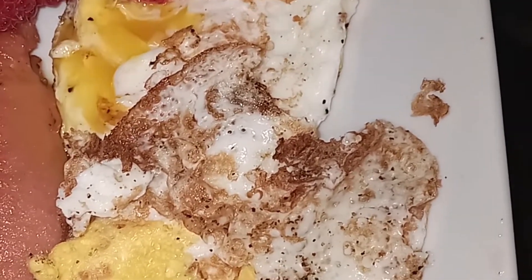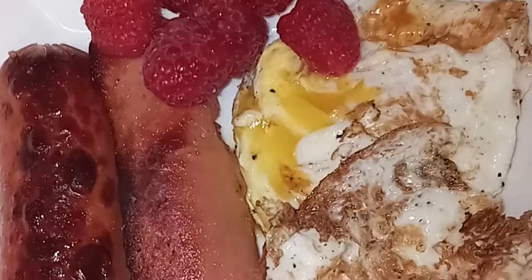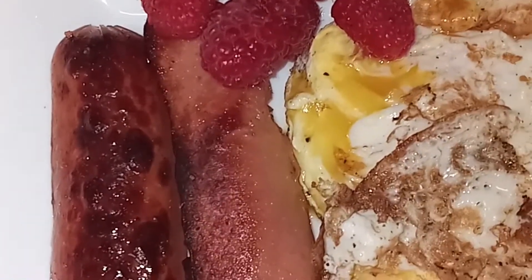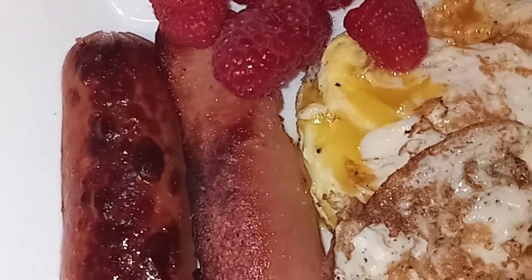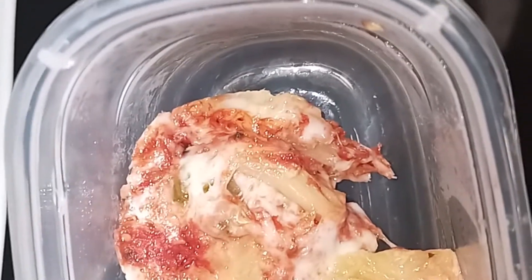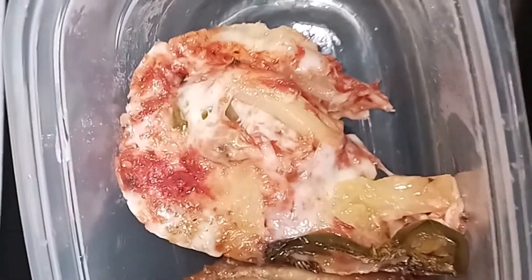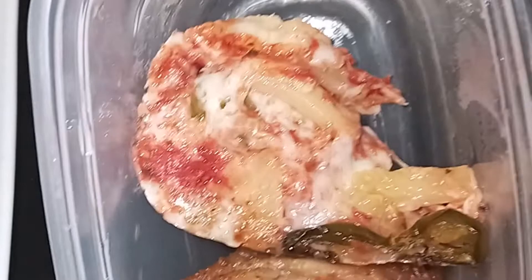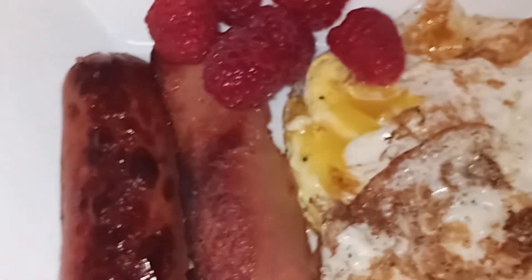This is my breakfast this morning. I have two fried eggs, looks like about six raspberries, and I have what you call them - franks or wieners - cut in half. I also have some crustless pizza and another chicken wing. I'm going to add this in for more protein this morning.